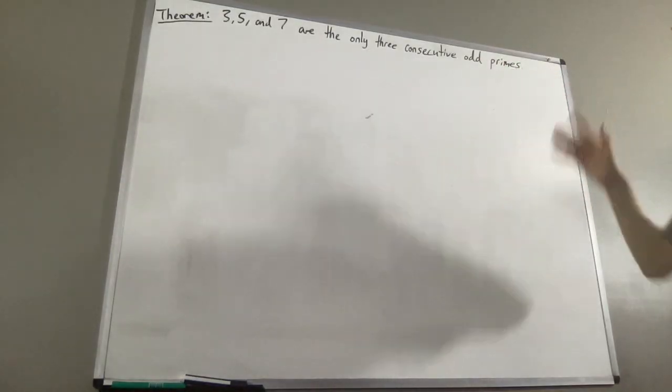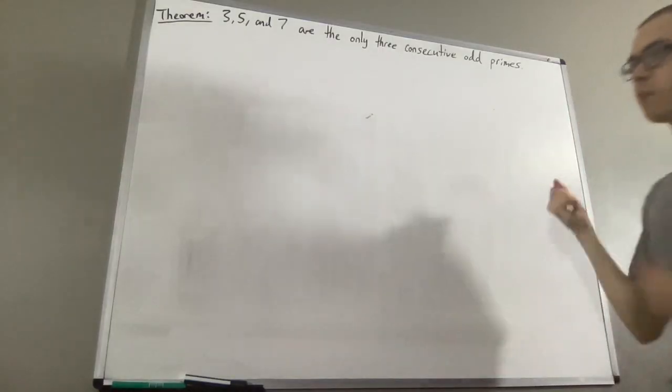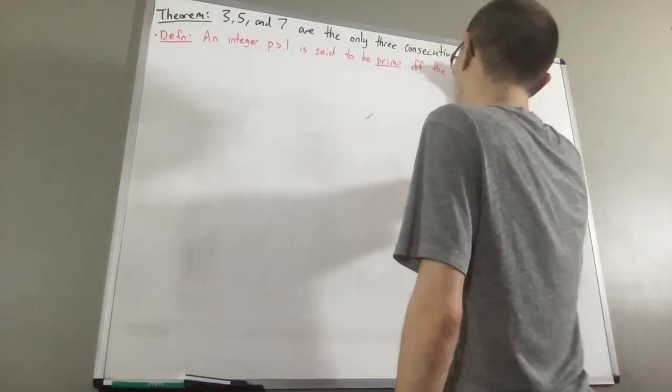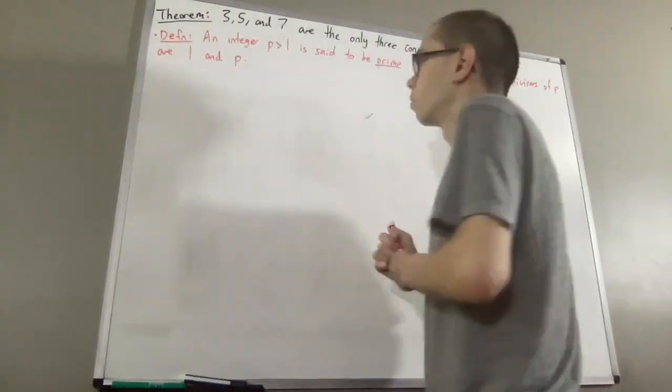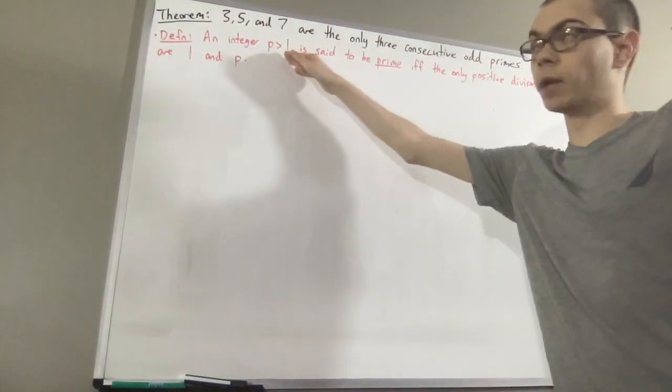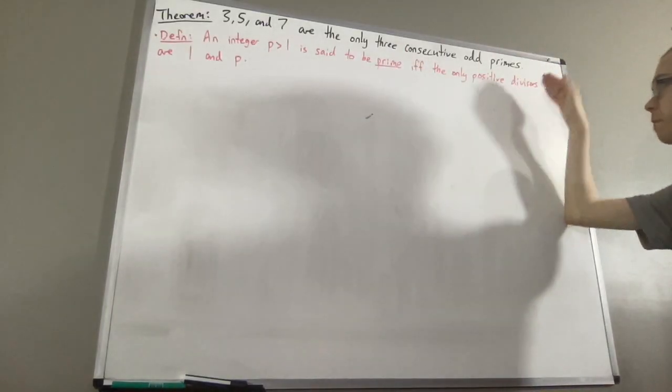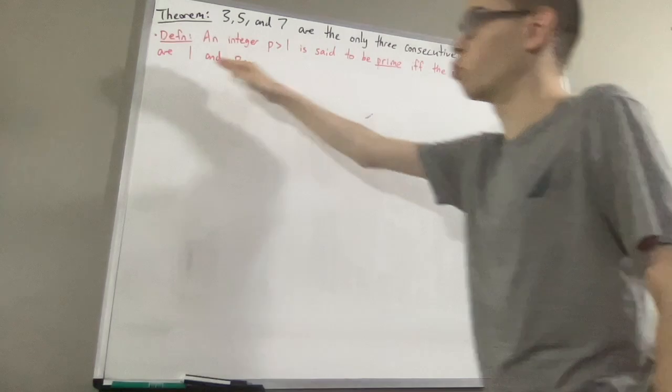Now first, let's remind ourselves of the definition of a prime number. An integer p greater than 1 is said to be prime if the only positive divisors of p are 1 and p.